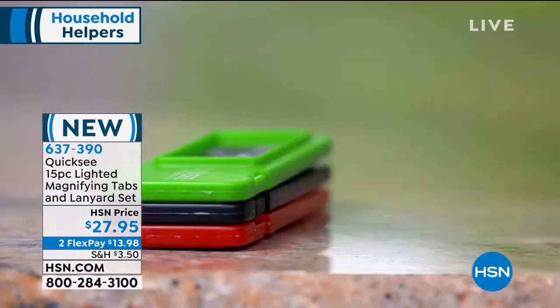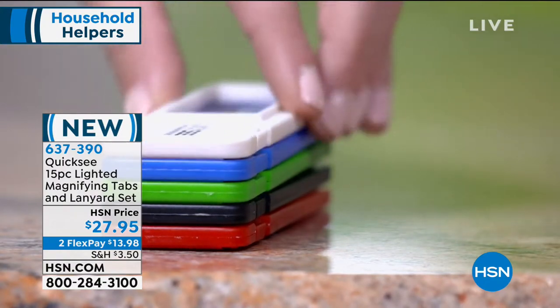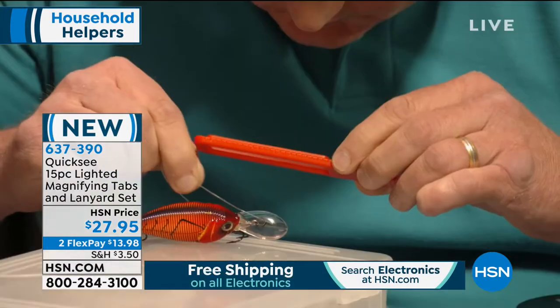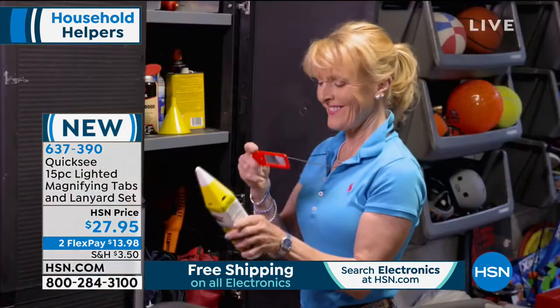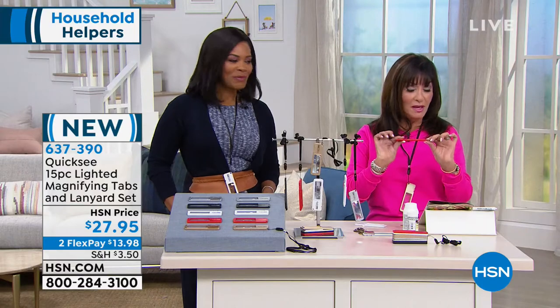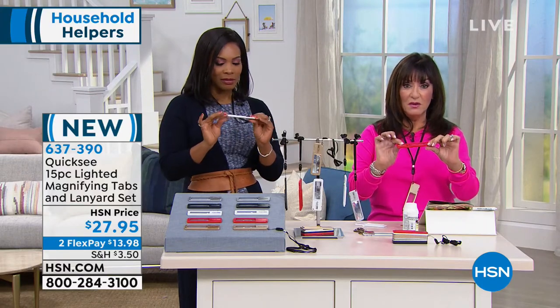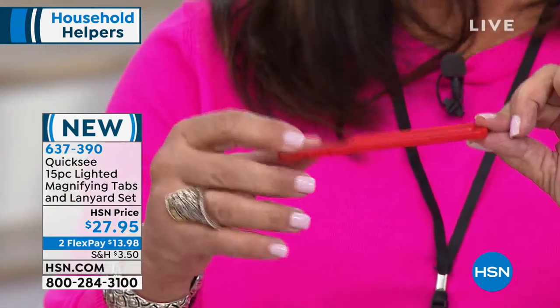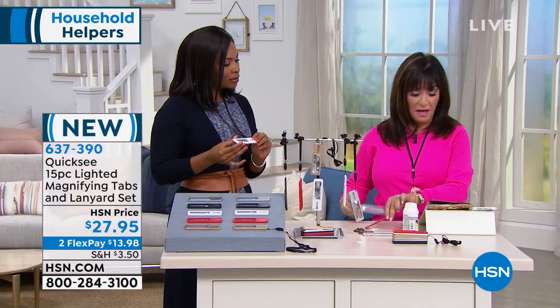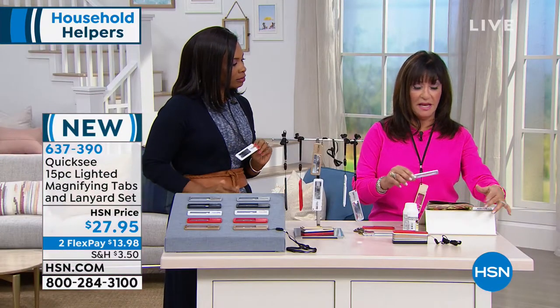Even with 20/20 vision — what if it's nighttime, or the lighting is not good, or you're in a restaurant and you cannot see the menu? Do you want to feel like you have to take out your glasses from your evening bag, or do you want to have a cute little quick look? Look at this profile — nice and thin — and you can read absolutely anything.